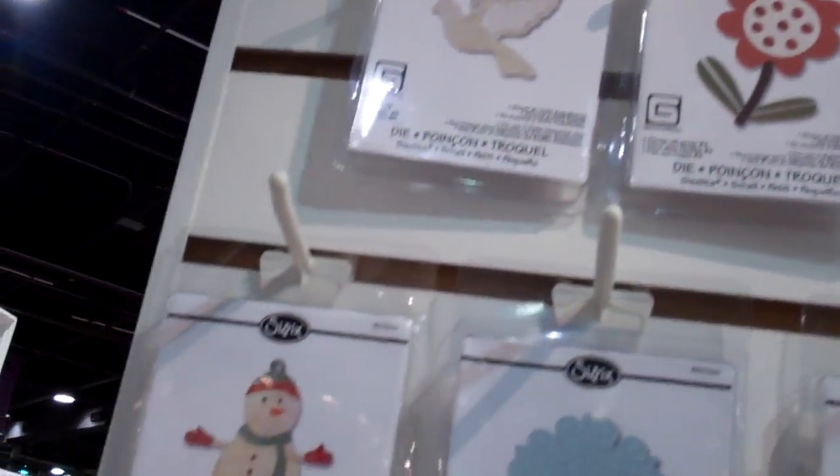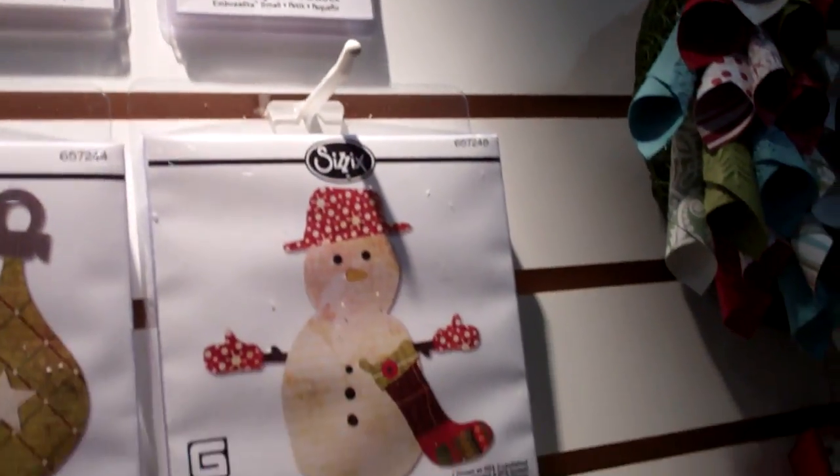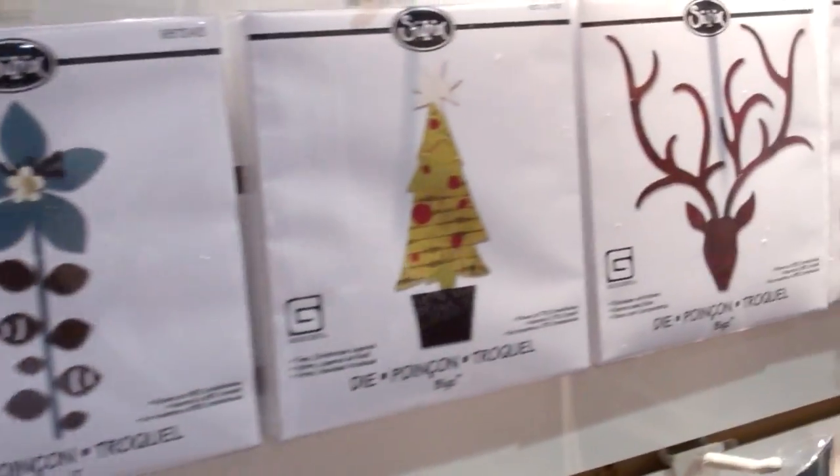Look at all these great designs — those are all scisslets and embosslets. And then we have our Biggs dies, our steel rule. They can cut anything that the fabric or the scissors can cut. And they even have embossing folders that match.